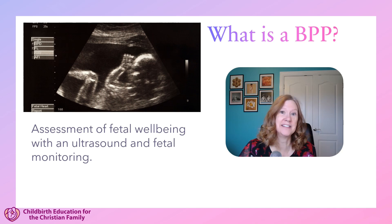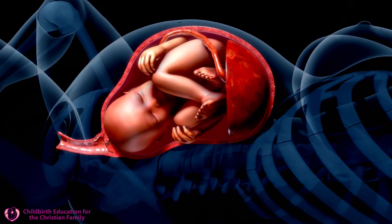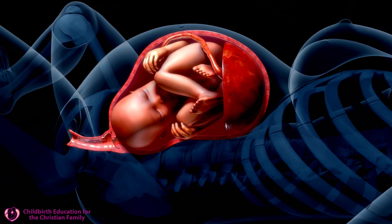So why would the baby have decreased oxygen? It could be due to factors like mom having a chronic condition, like chronic hypertension or diabetes. Those can affect how well the placenta functions, and that can decrease oxygen to the baby.